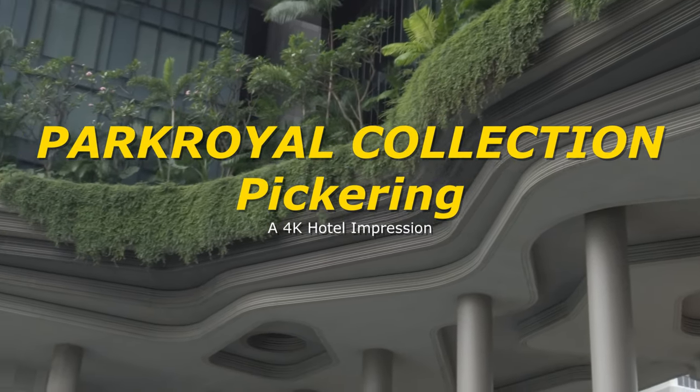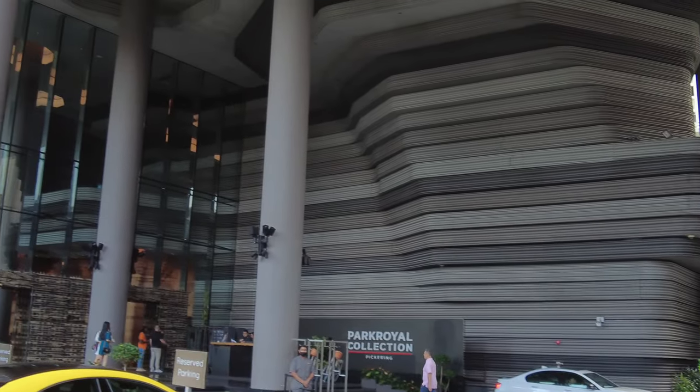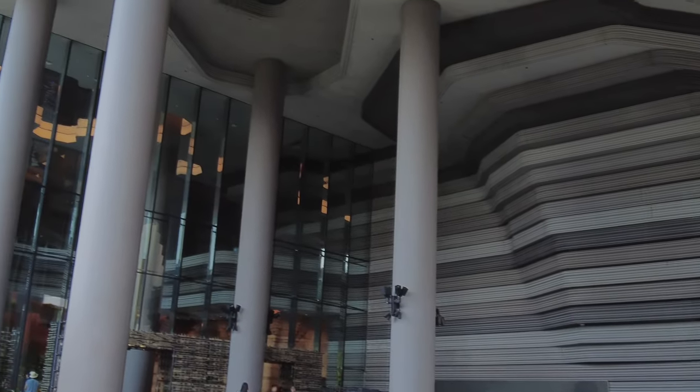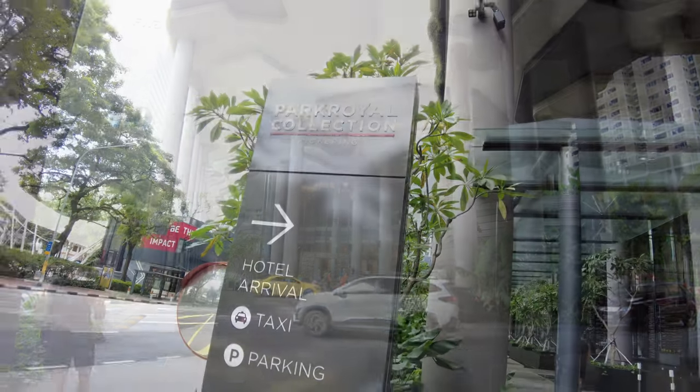Hey, this is JR, aka The Tourist. Welcome to Singapore and the Park Royal Collection, Pickering. This is not a review but merely my impression of the property.